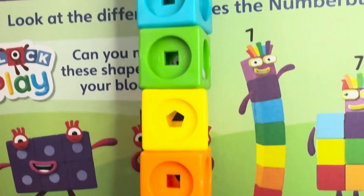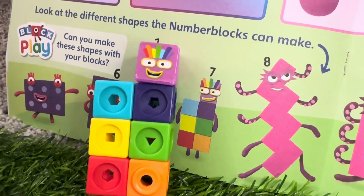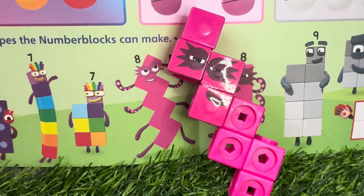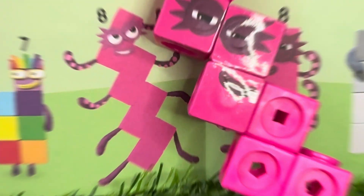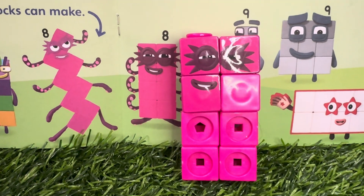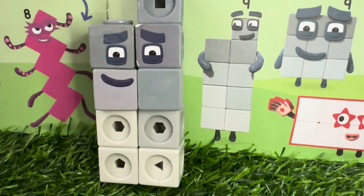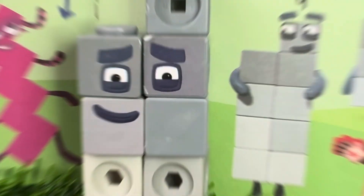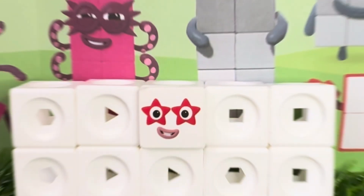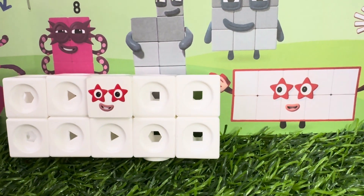Number blocks seven! Number blocks eight! Number blocks nine! Number blocks ten!